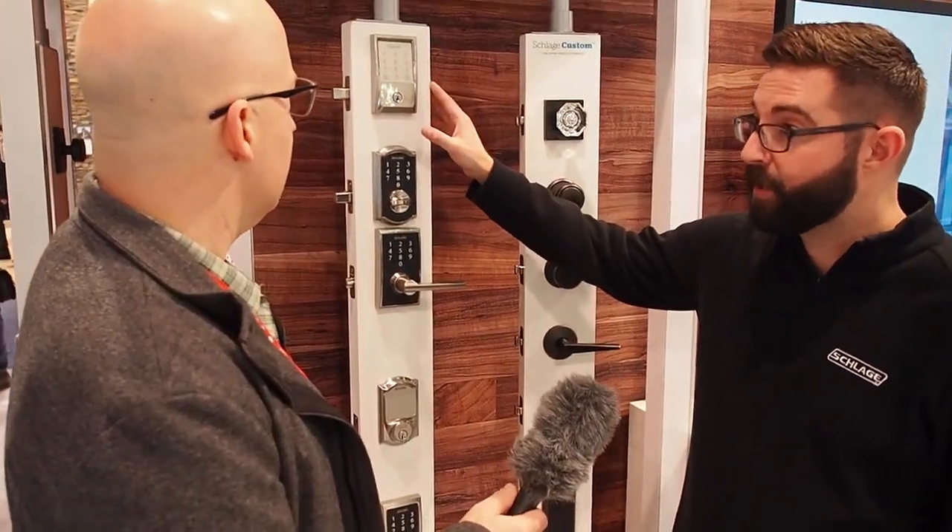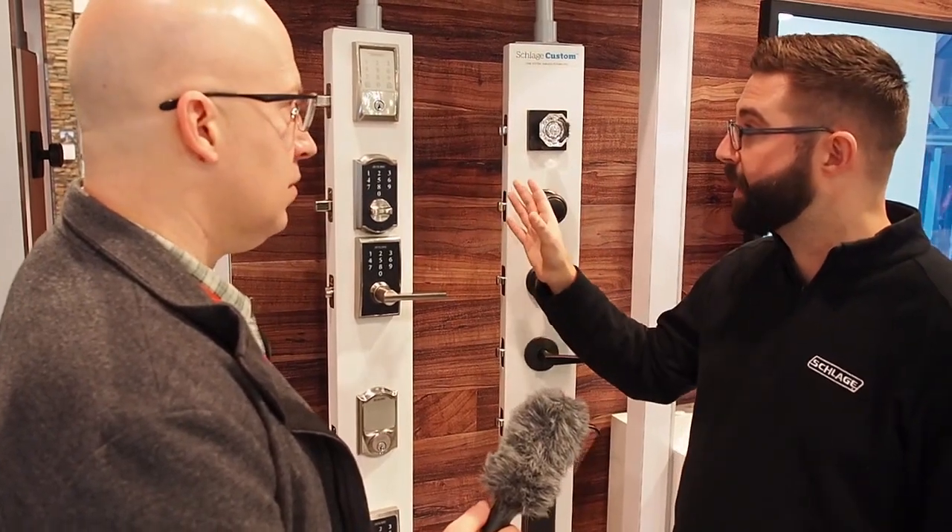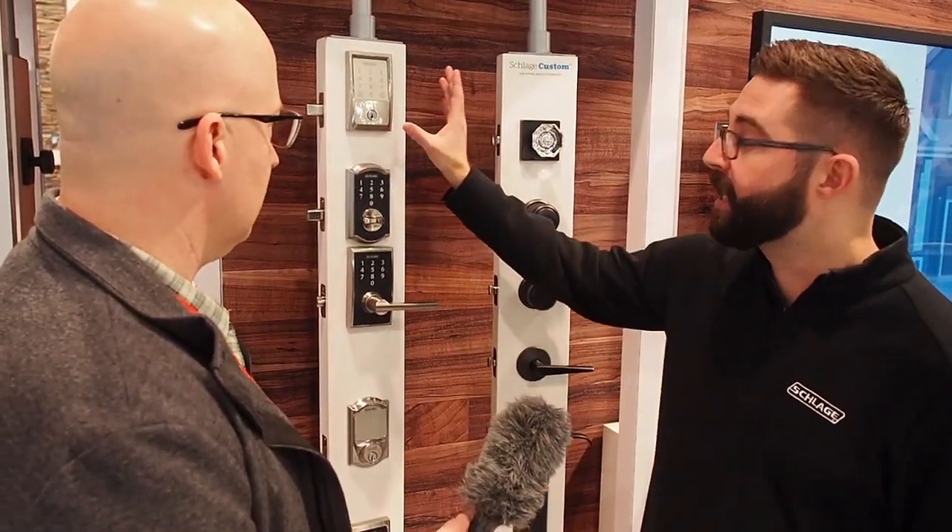The great part about this is it'll hold up to 100 codes, so you can give a unique code for anybody you want. And because it's connected to Wi-Fi, you get a notification in real time when someone uses the code. So you'll know if the kids come home and get off the bus, and you'll know if they lock the door behind them.